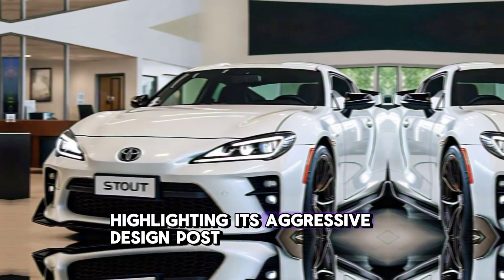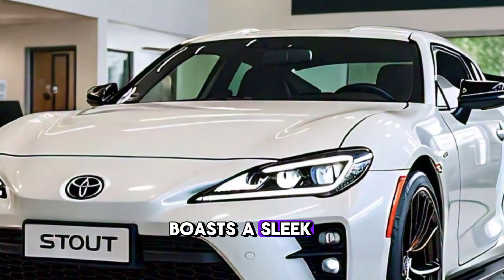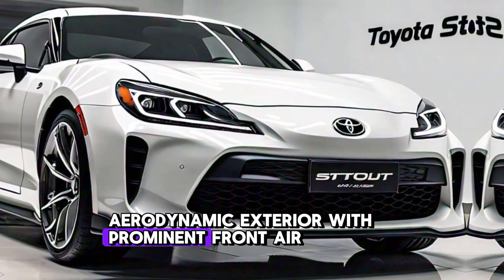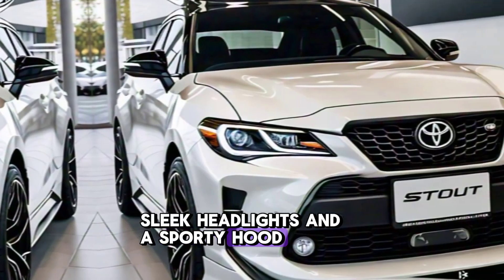As you can see, the Stout boasts a sleek, aerodynamic exterior with prominent front air intakes, sleek headlights, and a sporty hood scoop.